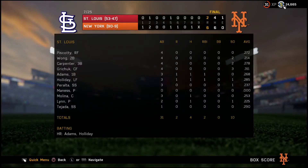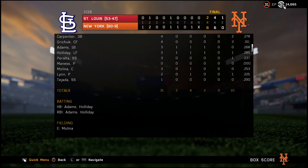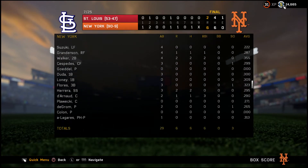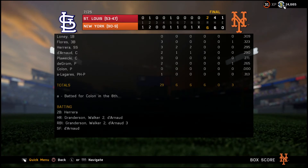We then went back home to New York to start a series, where we won 6-2, getting our 90th win of the season, making us 90-9 on the year. We gave up 2 home runs — 1 to Adam and 1 to Holiday. For the Mets, Granderson hit a home run, Walker hit 2 home runs, and Darnot hit a home run. Granderson drove in 1, Walker had 2 RBIs, and Darnot had 3 RBIs.